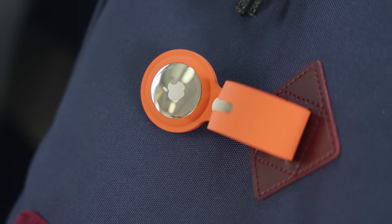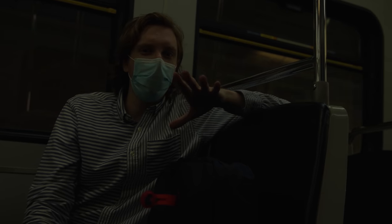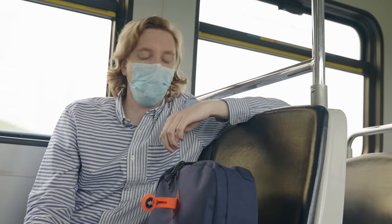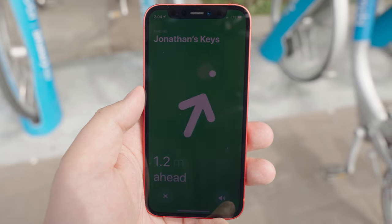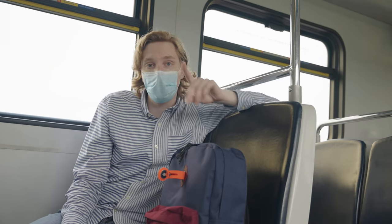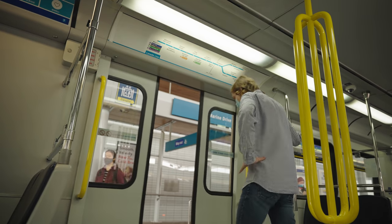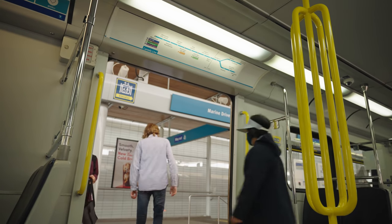I'd like to introduce you to Apple's AirTag. It's their latest foray into the world of Bluetooth trackers, and it's something we've been waiting quite a while for. The idea is it helps you find things you've lost, whether it's nearby or far away. To put it to the test, I'm going to be leaving this backpack full of precious merch on this train, and we're going to see how easy it is to get back in a couple of hours.